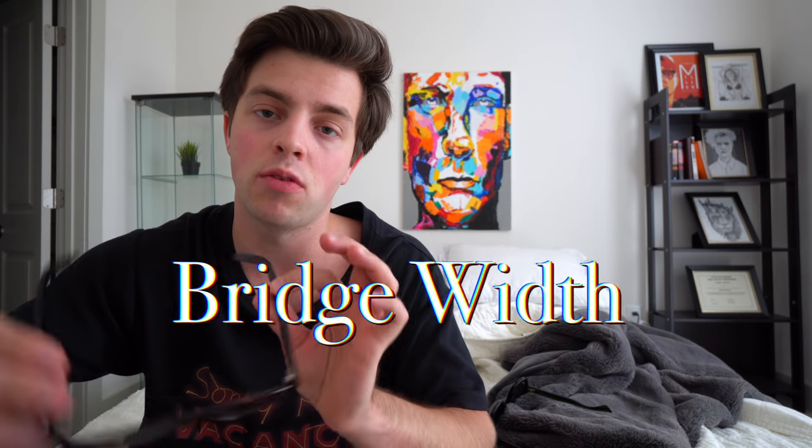The next number is the bridge width — the middle number — which is the connecting part between the two lenses. This one is a 22 and this one is a 21, so this one is a little bit wider. The difference is how they fit on my face and how far from my cheek they sit. You don't want your glasses to rest on your cheek because that creates wrinkles over time and irritates your skin. These hang off my face more, and I can tell they come all the way down past my nose, which means they'll be slipping off all the time.